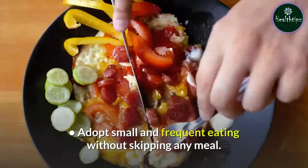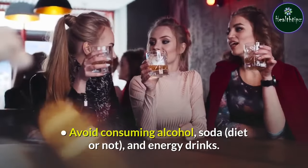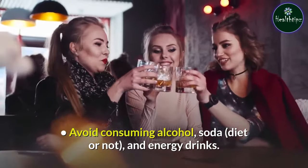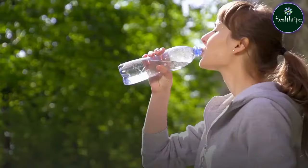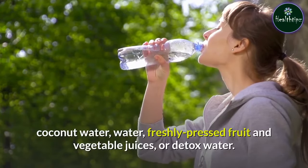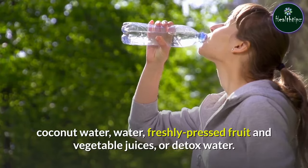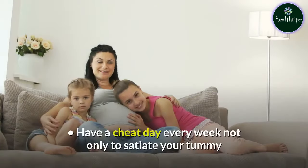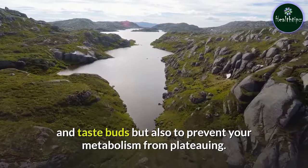Adopt small and frequent eating without skipping any meal. Avoid consuming alcohol, soda (diet or not), and energy drinks. Drink black coffee, green tea, black tea, white tea, oolong tea, herbal tea, buttermilk, coconut water, water, freshly pressed fruit and vegetable juices, or detox water. Have a cheat day every week not only to satiate your tummy and taste buds but also to prevent your metabolism from plateauing.